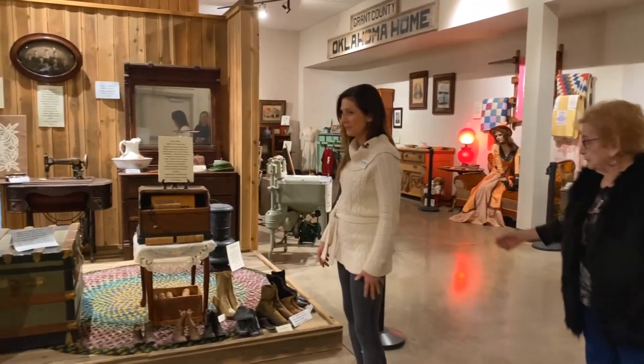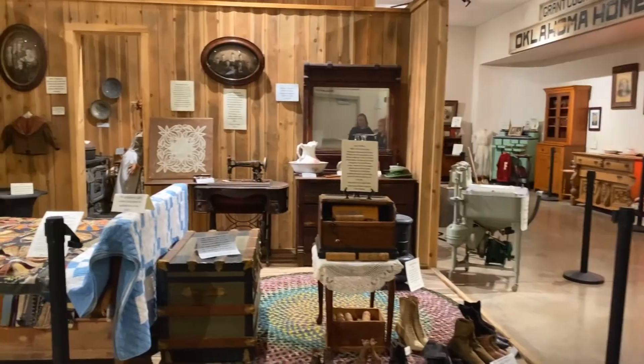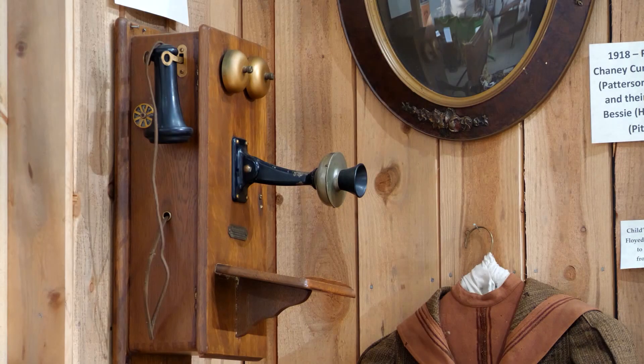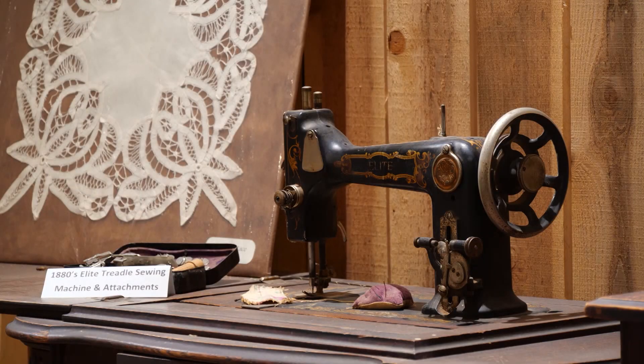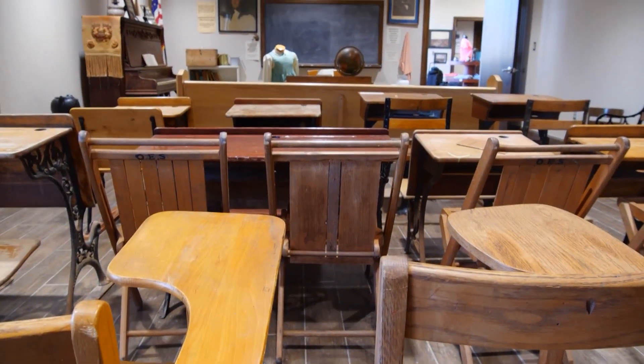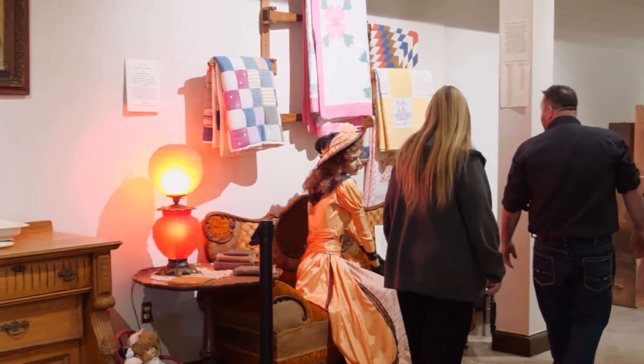This is the bedroom area. There's the old dresser, there's your bed, you've got your old telephone on the wall. If you bring a young child in today or even a teenager, they don't realize what the old people used. In the next room you'll see a replica of a late 1800s school room. It takes you back a century ago.